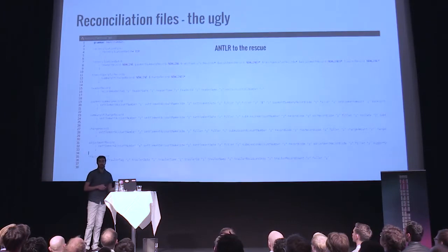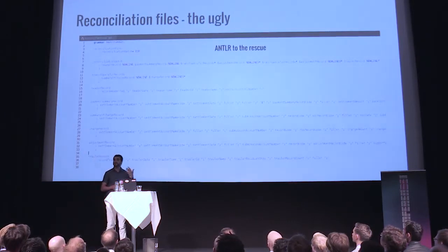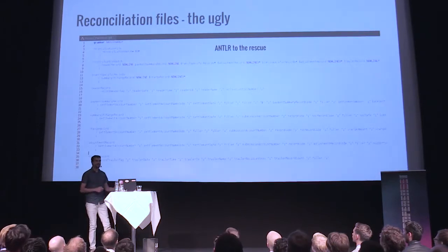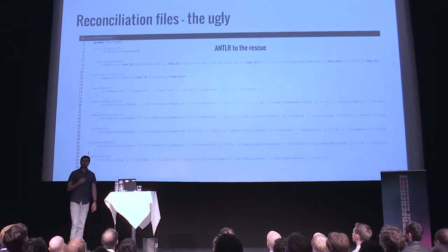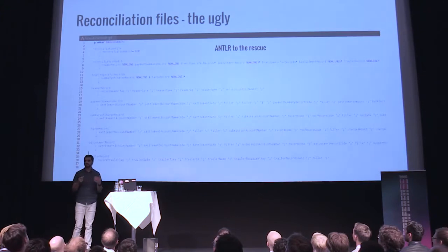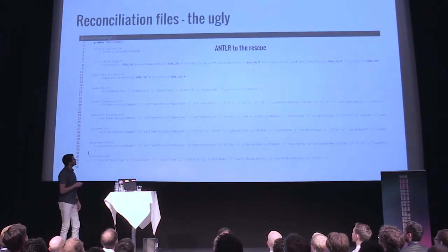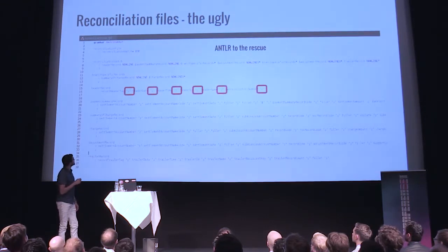This is where ANTLR helps us, because we can define a grammar that helps us process their files. ANTLR is the tool we use — we define the grammar and it creates a parser for the files they have. What we end up with is these things where you have the semicolons between everything you want to process.